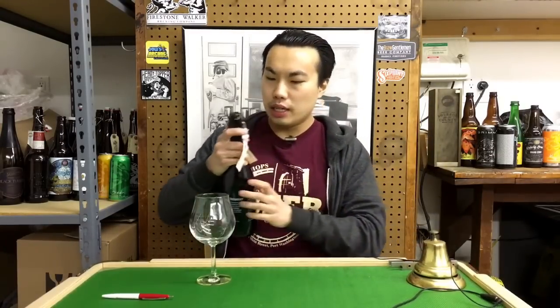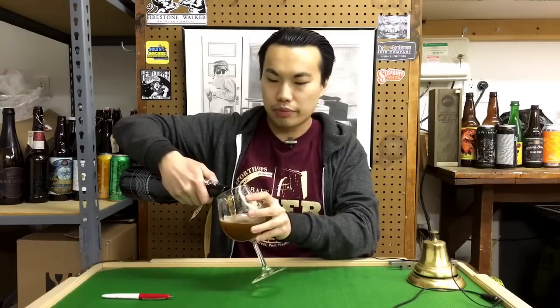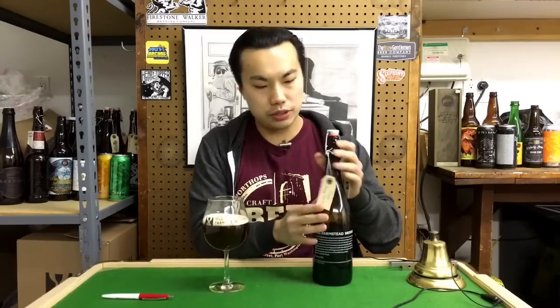This is a Hoppy Red Ale coming in at 6.8% — not a very popular style, but always really cool to see what Sean Hill can do with beer. So let's dig in. Huge shout out to my good friend Gene for this one too, by the way. Thank you so much for grabbing this.